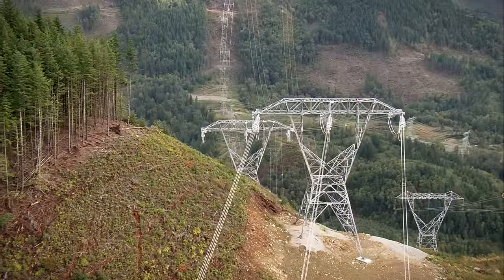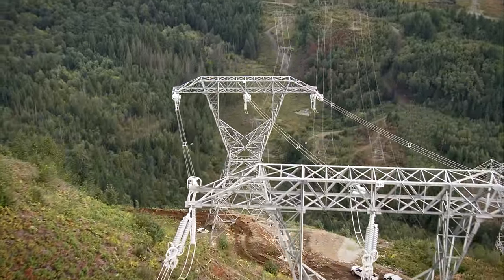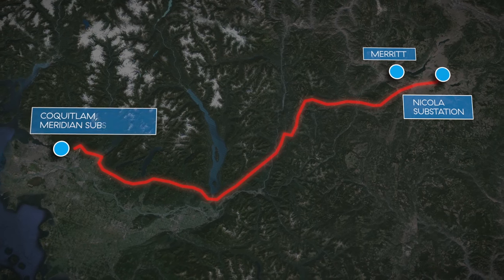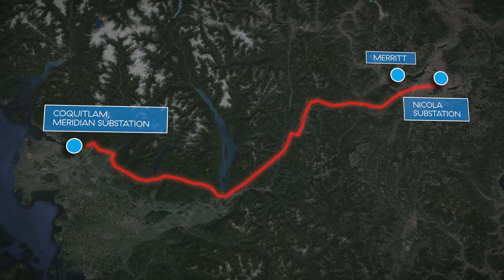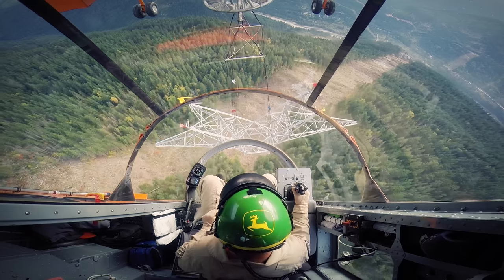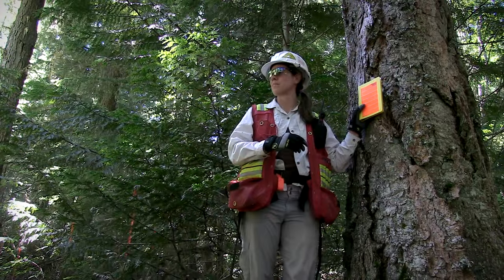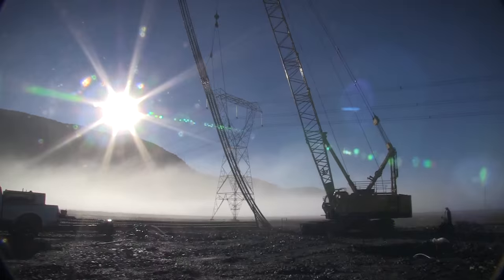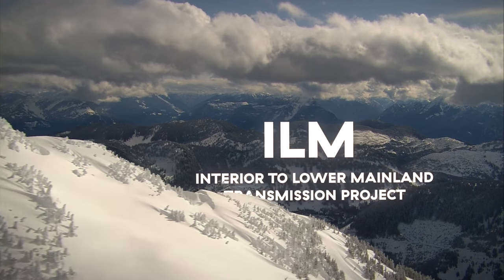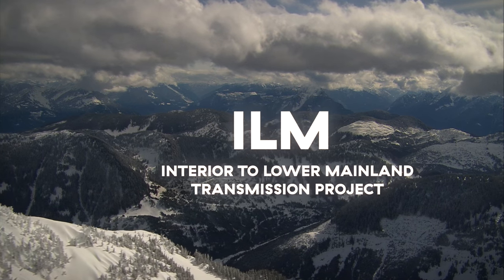It will require some 600 towers crossing 250 kilometers between Nicola substation near Merritt and the Meridian substation in Coquitlam. In 2012, construction begins. It won't be an easy job. This is the Interior to Lower Mainland Transmission Project.